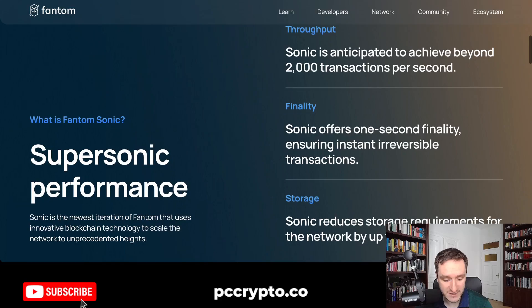Basically, what you're getting with Sonic is supersonic performance. Fantom will be as fast as Solana and it will allow you to have Solana-like features, but on Fantom — on EVM — which is very similar to Ethereum. So this is why I'm super optimistic about Fantom.